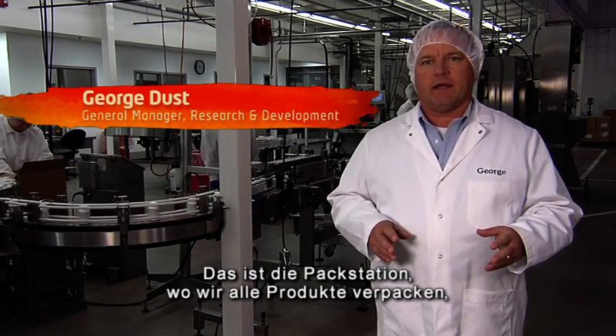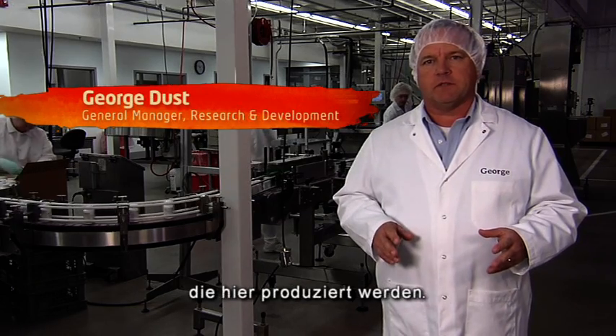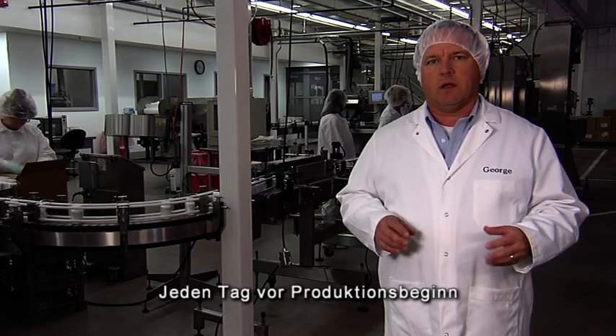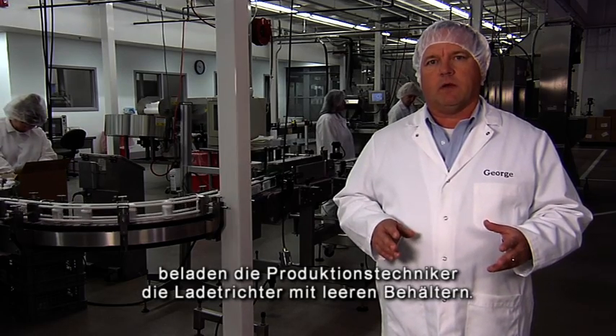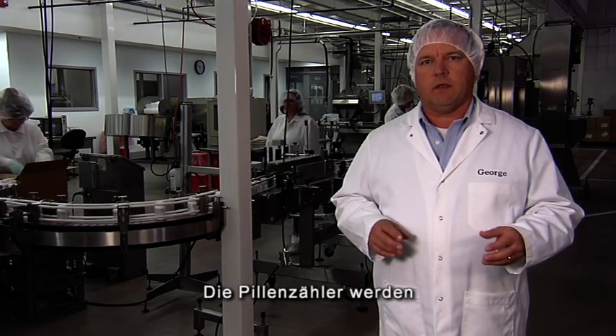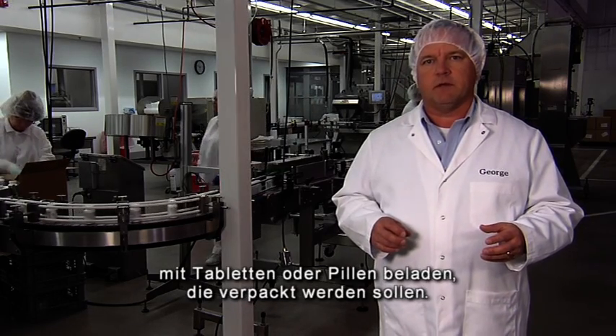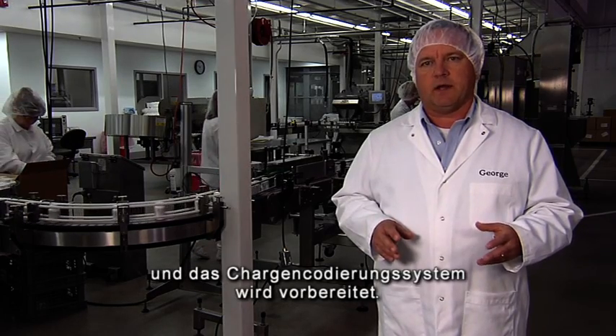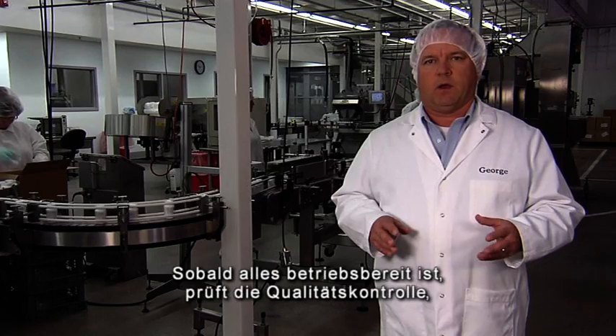This is our packaging area where we package and bottle all the materials that we produce at this facility. Each day at the start of each production run, the production people will load the hoppers with the empty bottles, they load them with caps, they load the pill counter with the various tablets or pills that will be bottled that day, labels are put on, and the locked coating system is ready.